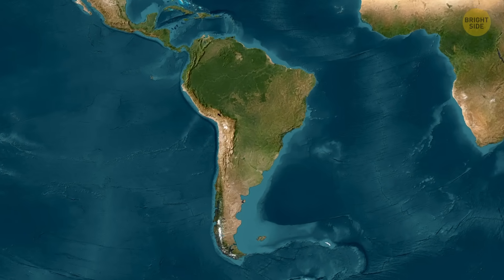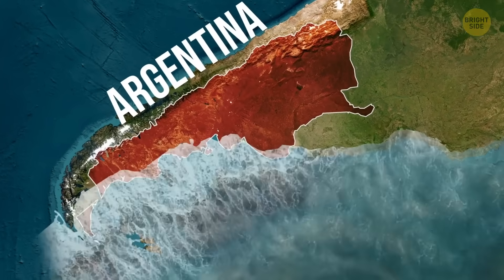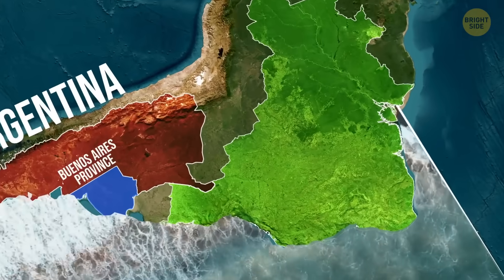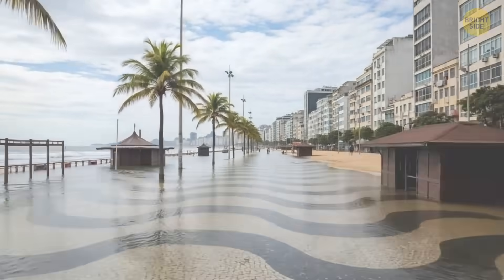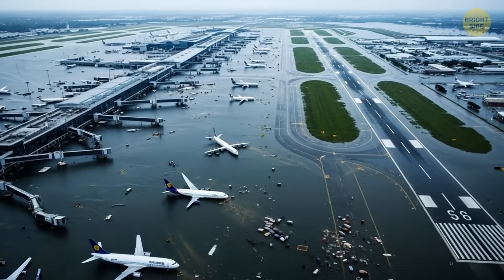Let's take a look at South America. In Argentina, for example, rising waters could flood many parts of Buenos Aires province. Head over to Brazil, and you'll see that a lot of cities, including Rio de Janeiro, would be affected. We might have to say goodbye to that iconic wave-patterned sidewalk along Copacabana Beach, and both of the city's airports would be flooded too.